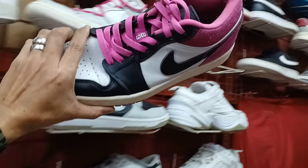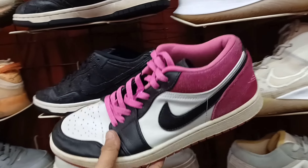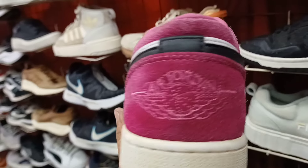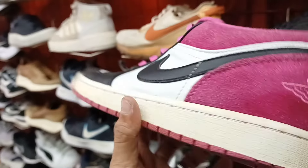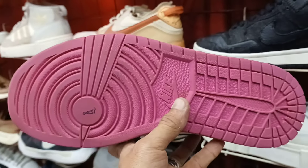Tapos next natin itong Jordan 1 na low. Ganda ng colorway nya. Kulay pink. Ganda ng pagkaano nya. Suede pa sya. Baka magustuhan ito lang. May kunting dumi lang ito. Pero ang price nya 1,500 mga idol.